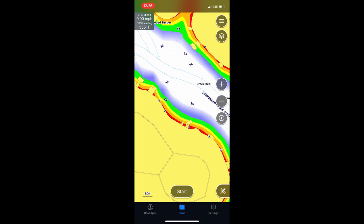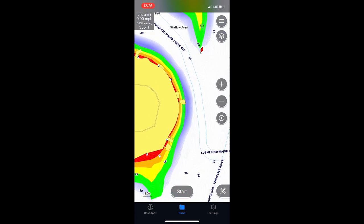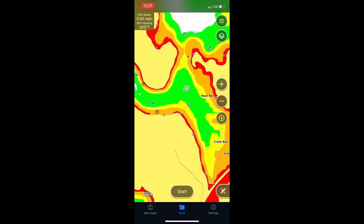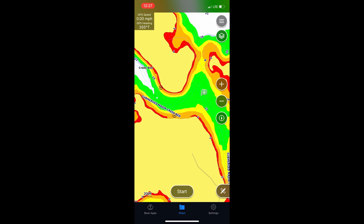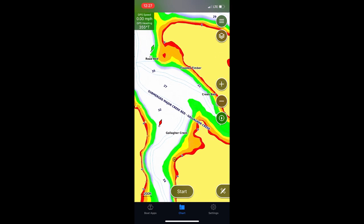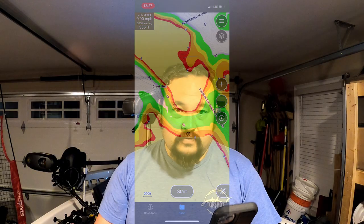The nice thing about doing this on the phone is I actually do this when I'm laying in bed at night. I study maps constantly of places I want to hit and mark them down for my next trip. Where I'm going tomorrow, I can see all this green water right here with a nice little creek bed coming out. I know there are some stake beds in this area that I'll check out first, but if I follow this creek bed looking for trees and brush and follow it all the way out, there are some nice shallow areas and a nice point where I know there's a tree. That's how I use my maps to narrow my water down to more productive areas.